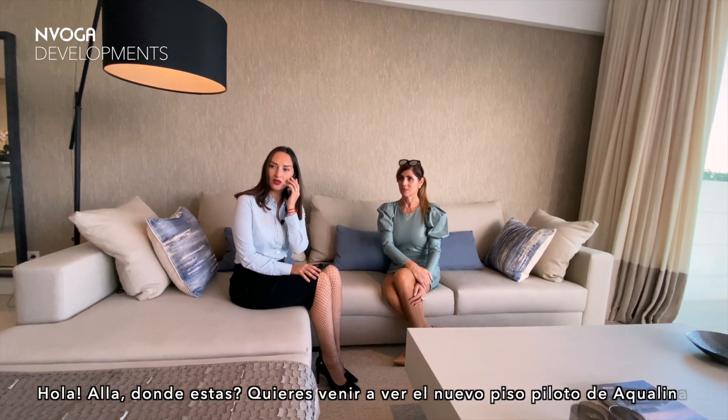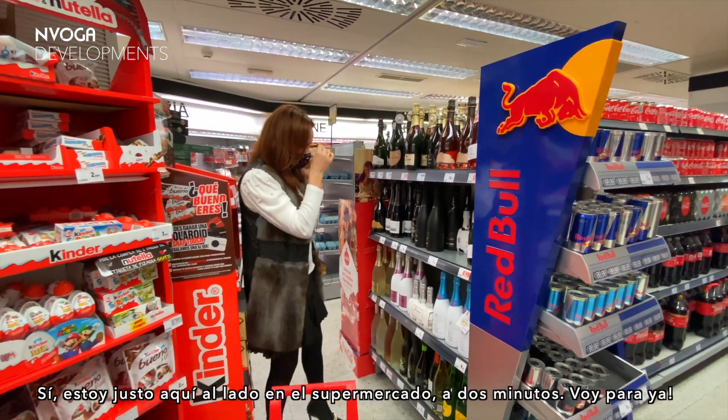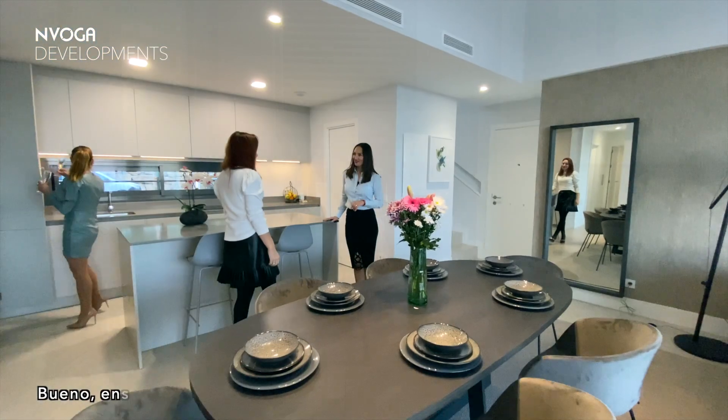Hello! Hi Daria! Do you want to come to our new show home in Aqualina? Yes, I'm here. I'm just two minutes away from you in the supermarket. Well, show me around.